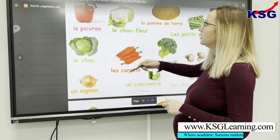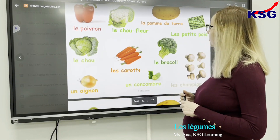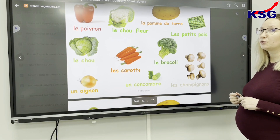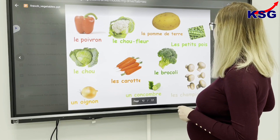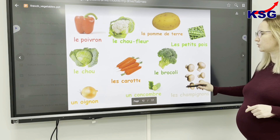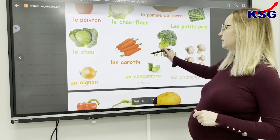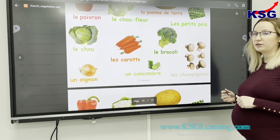Let's see. So we had the red pepper — we call it 'le poivre'. We had the potato: 'la pomme de terre'. And then we had the broccoli: 'le brocoli' en français. And also 'le carotte' — in English, the carrots.